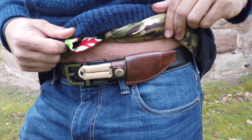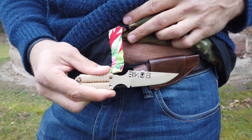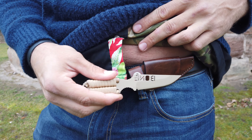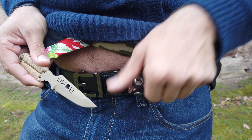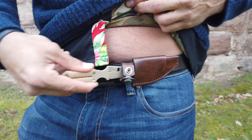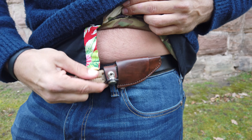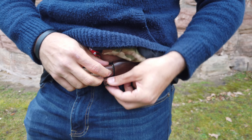I also have the EDC Tank in the leather sheath system — also completely legal because of the blade size. It has a very quick-access, ambidextrous sheath that can be carried horizontally or vertically, so I can switch it any way I want. It's a really nice, easy carry.